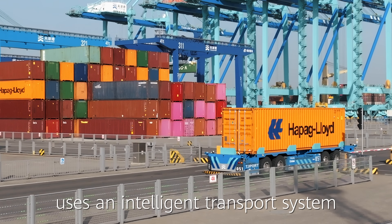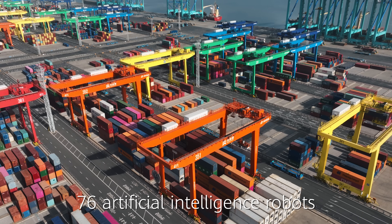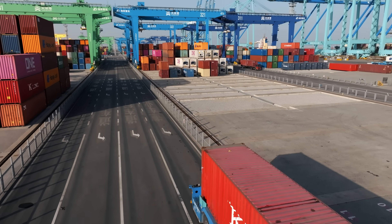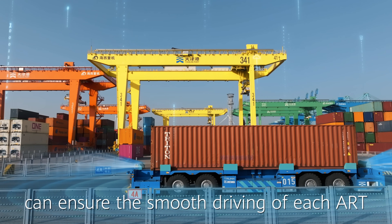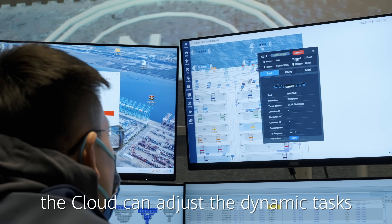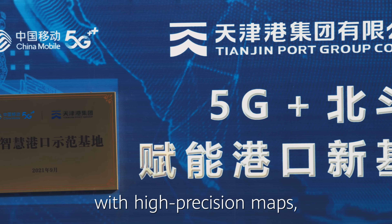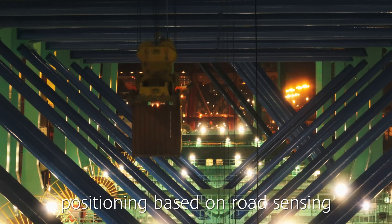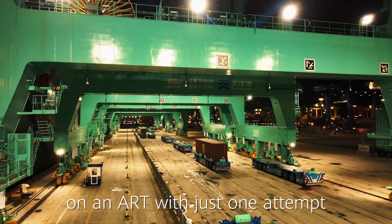The Section C container terminal uses an intelligent transport system. Driving automation has reached level 4. 76 AI robots of transportation are working in an orderly, efficient, and collaborative manner. Based on the global path planning algorithm, Huawei's intelligent fleet management system can ensure the smooth driving of each ART. When the terminal transportation scenario changes, the cloud can adjust dynamic tasks in real-time, achieving optimal global efficiency. With high precision maps, beta navigation, and full-coverage 5G networks, it achieves advanced positioning based on road sensing. Ninety percent of the time, a crane can upload a container to the right position on an ART with just one attempt.